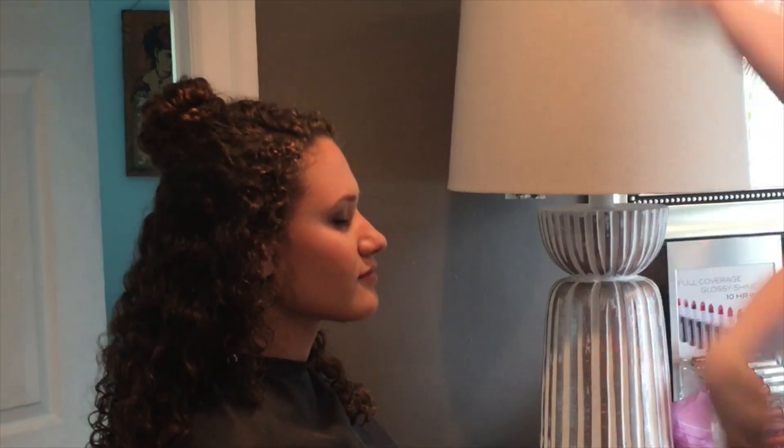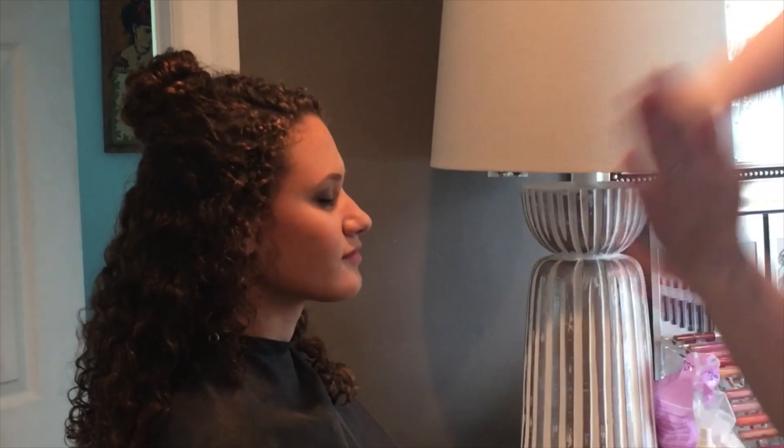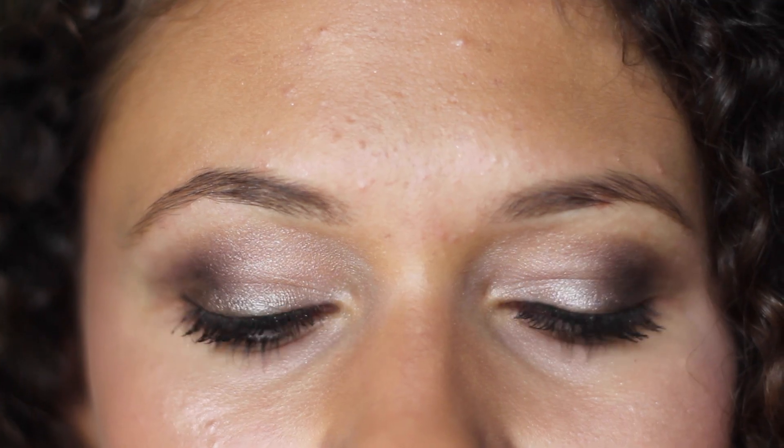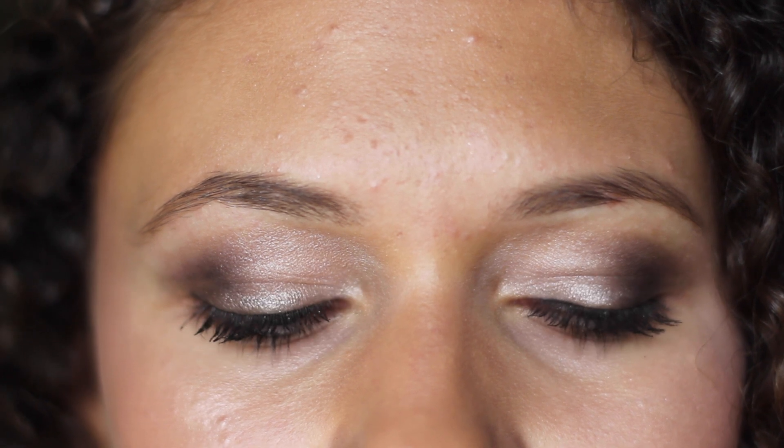And lastly, some setting spray to set it all in because you don't want your makeup coming off in the middle of prom. Real quick shout out to the lady who did my hair and makeup — her name was Stephanie. What a coincidence, but you did such an amazing job and thank you so much.